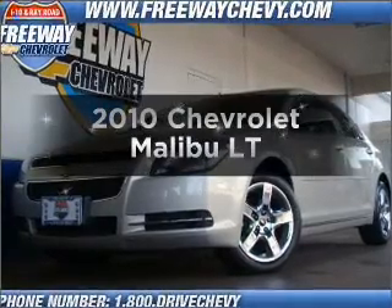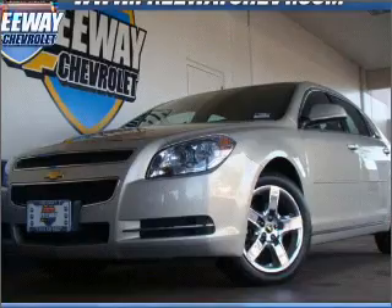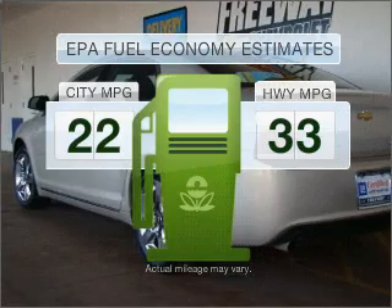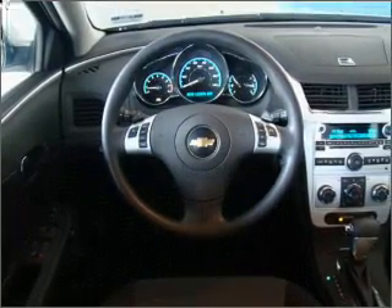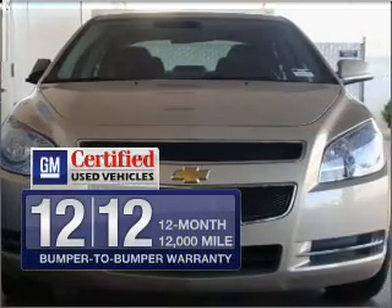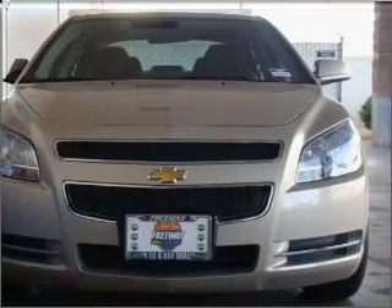Imagine yourself in this 2010 Chevrolet Malibu — everything you need under one roof with this great vehicle. Better gas mileage means better long-term driving, and this ride delivers with a great low fuel consumption rate, featuring an efficient four-cylinder engine connected to a smooth-shifting six-speed automatic transmission. GM-certified, it comes with a 100,000-mile powertrain limited warranty and a vehicle history report.